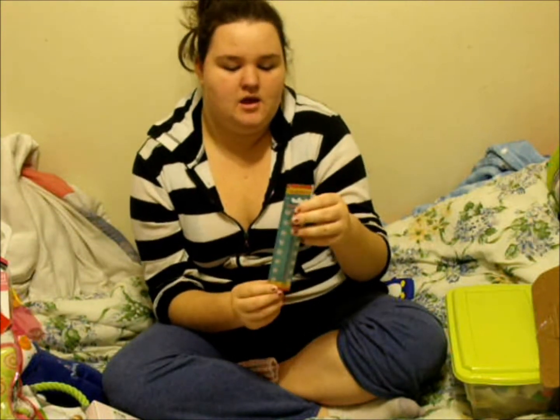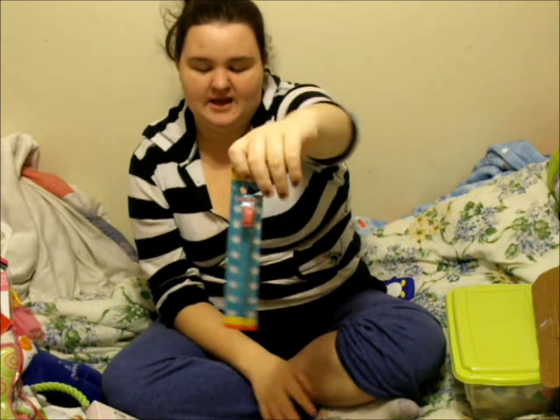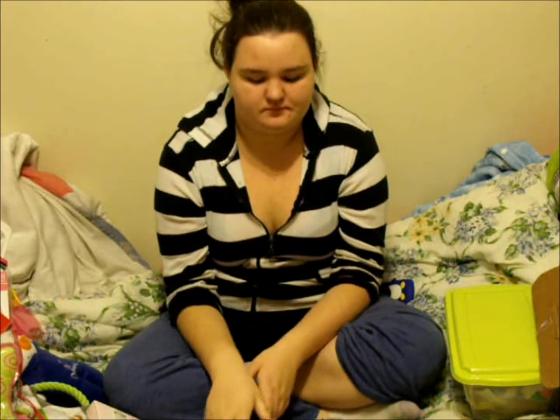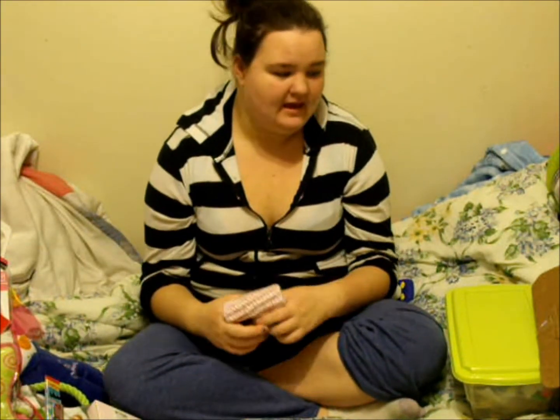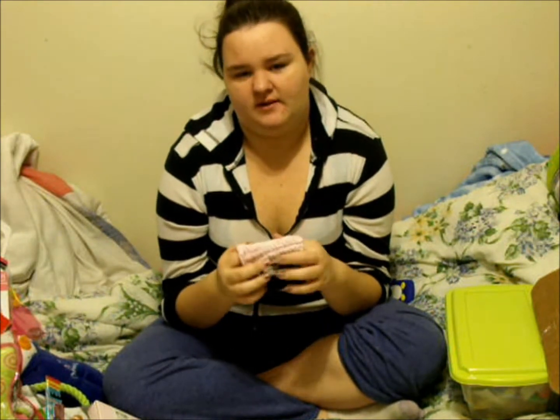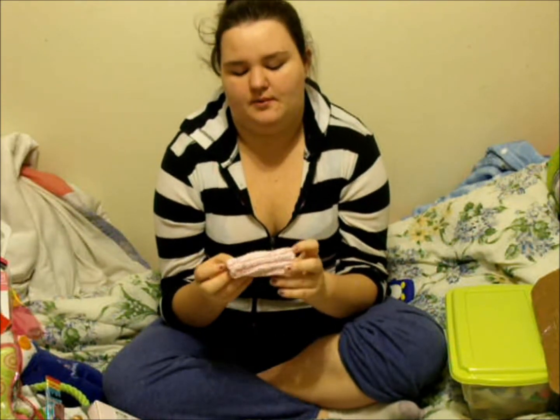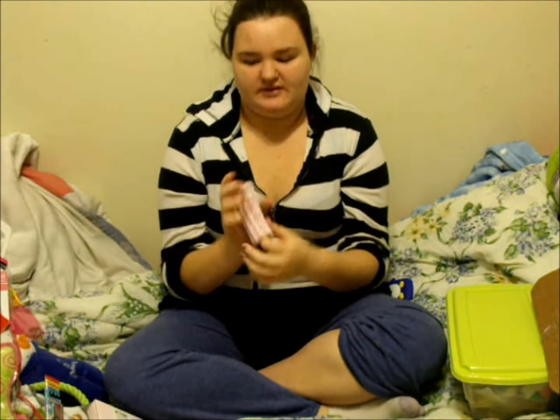My mom got Abby a Christmas toothbrush. I've wanted to get her a toothbrush and toothpaste so that she doesn't have bad dental hygiene. My grandma does knitting, so I asked her to knit Abby some leg warmers. These are Abby's leg warmers — this is only one, the other is downstairs. She won't wear them all the time because they'll fall off, but she'll wear them when her legs are cold or when we're taking pictures.